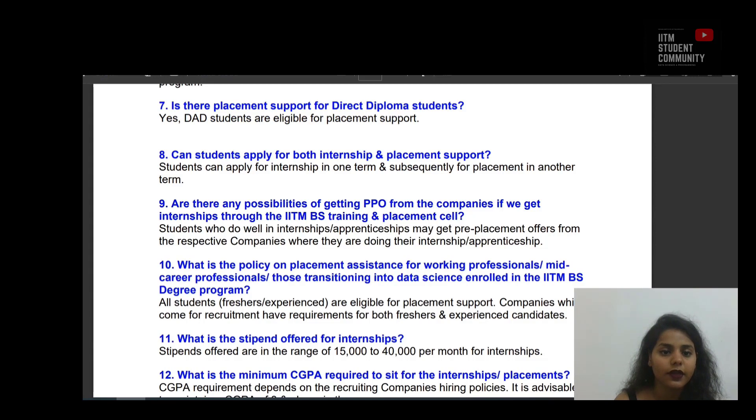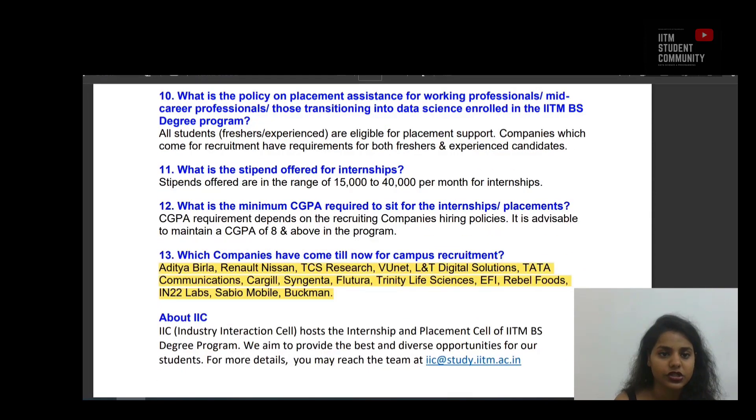Question 9: Are there any possibilities of getting a PPO from companies? Students who do well in internships and apprenticeships may get pre-placement offers from the respective companies. Question 10/11: What is the policy on placement assistance for working professionals, mid-career professionals, or those transitioning into data science? All students, including freshers and experienced, are eligible for placement support. Companies which come for recruitment have requirements for both freshers and experienced candidates. Question 12: What is the stipend paid for internships? Stipends are in the range of Rs 15,000 to Rs 40,000 per month. Question 13: What is the minimum CGPA required? CGPA requirements depend on the recruiting company's hiring policies, but it is advisable to maintain a CGPA of 8 and above.